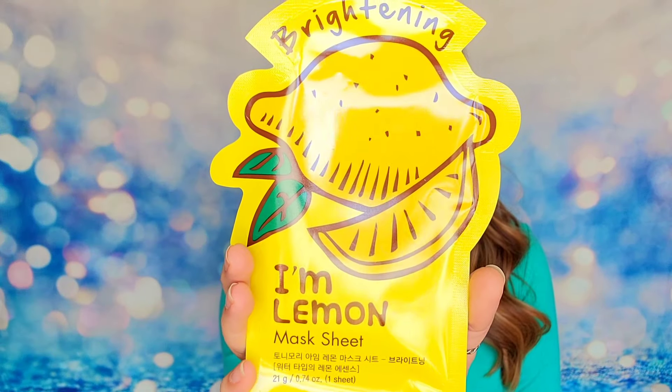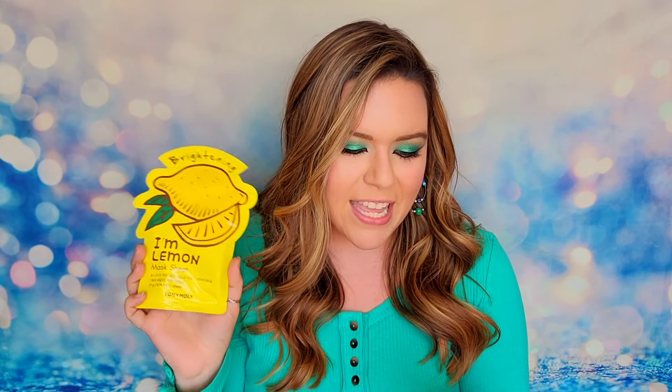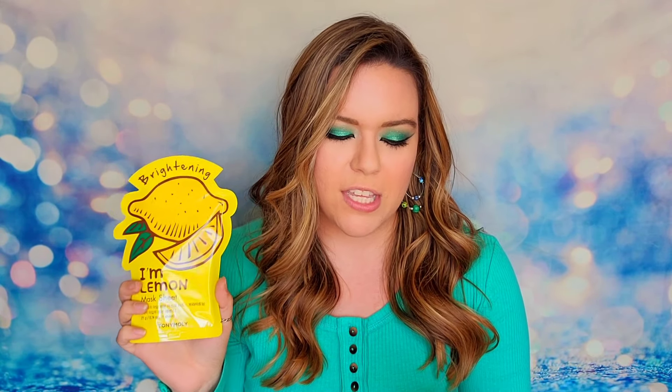The first thing that I have is going to be a sheet mask from Tony Moley. This is going to be a lemon one — because of course with our lemon bag, we need a lemon mask. This is one sheet mask and it will have a retail value of $3.75. It will brighten and bring out your skin's natural glow. This is the free bonus item that's been included in our bag this month.